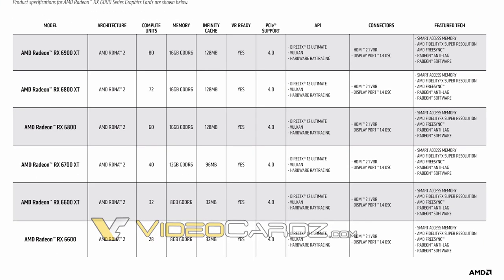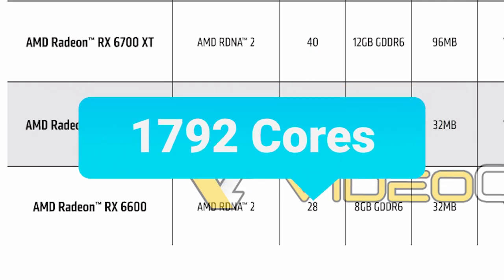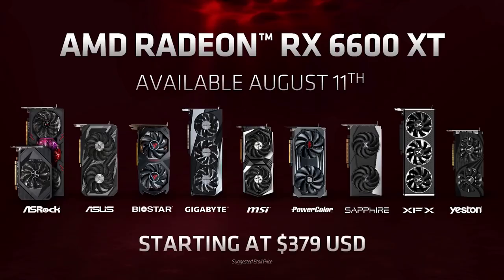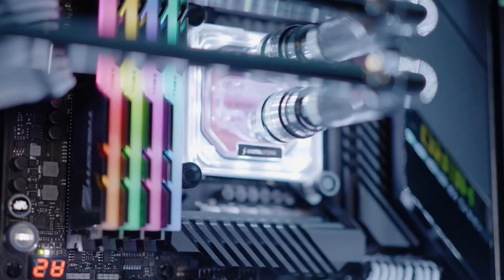Videocards shared the confirmed specs of the upcoming card. If we look right here, we can see that it comes with 28 compute units, which is 1792 stream processors, 8GB of GDDR6, and 32MB of Infinity Cache. Basically, it's about what we would expect. We'll just have to wait and see about the price.